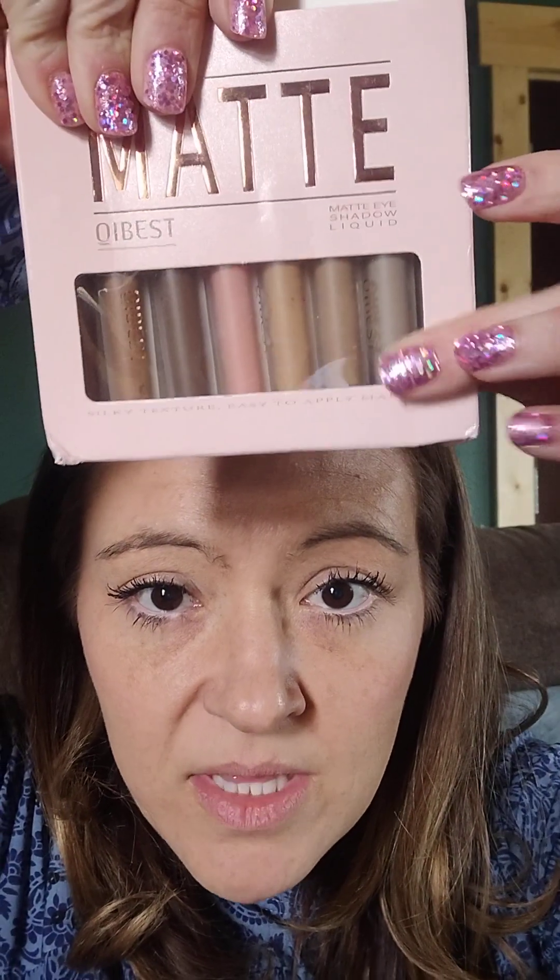I also got this matte eyeshadow liquid applicator. They look like this in the packaging — there's eight of them in there. We're going to do this light pinky color. There it is swatched right there. I had to swatch some of it for you guys.